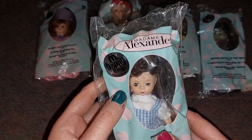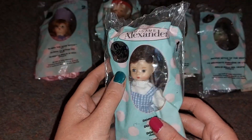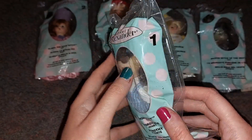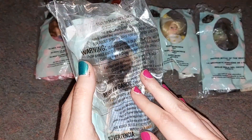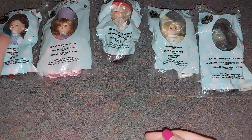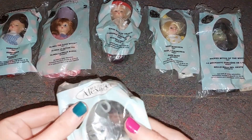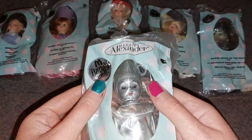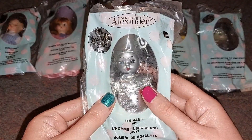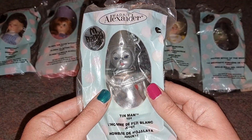This is Dorothy — look how cute she is! She's the number one. I love her. And that's the back of her hair and stuff. And then I have the Tin Man — look how cute he is! He's got like silver stuff on him.